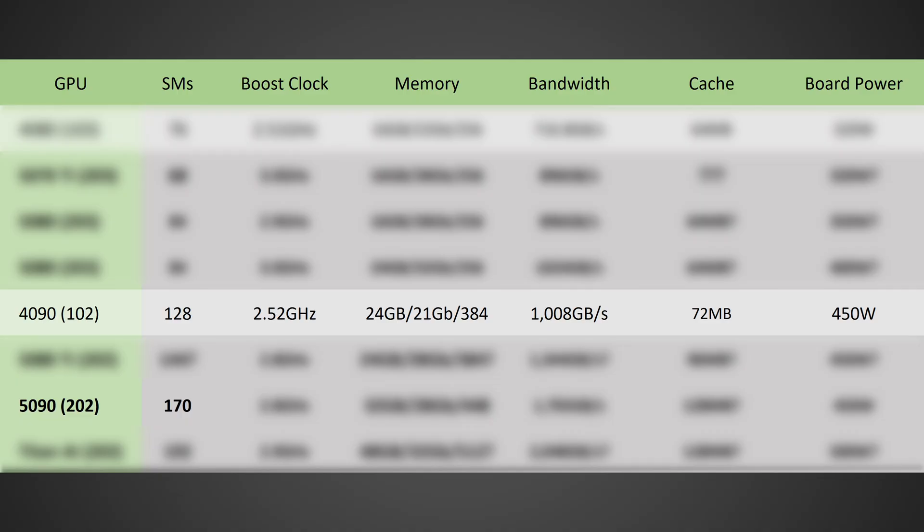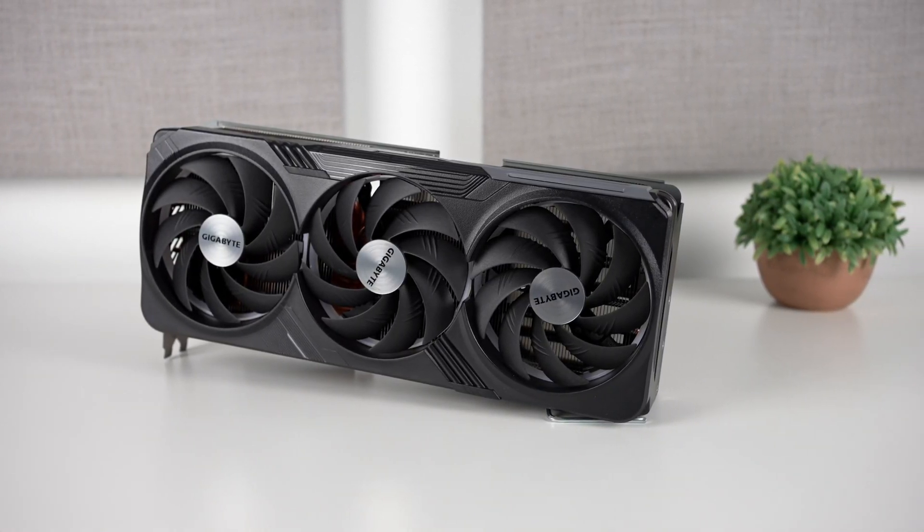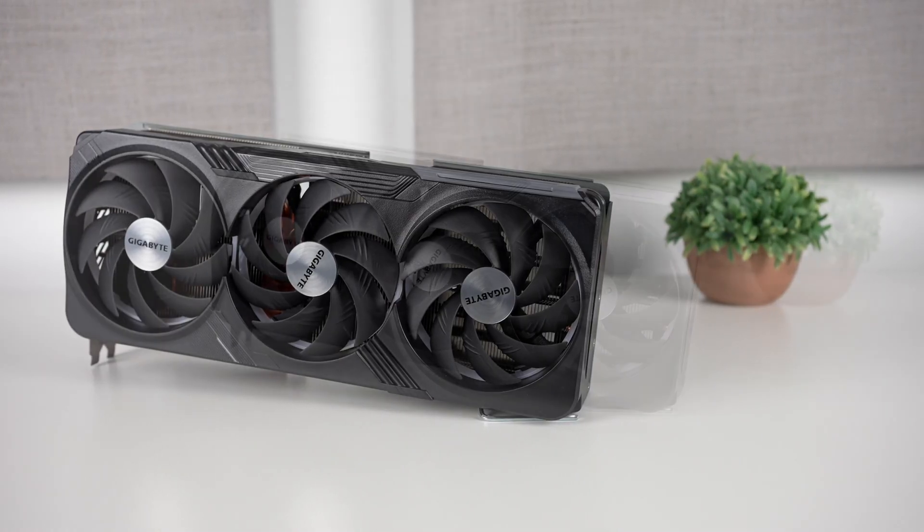The RTX 5090 is going to be cut down from what could potentially be a Titan AI, which would have the full 192 streaming multiprocessors, whereas the 5090 would have 170 streaming multiprocessors — think of those as the cores, much like a CPU. In terms of boost clock, we've heard rumors this GPU could potentially reach over 3GHz, but to stay within a reasonable power envelope, I don't think they'll achieve that on the stated boost clock. I think it will go from 2.52GHz on the RTX 4090 to 2.8GHz — a pretty significant leap — so you're talking about 128 SMs on the 4090 to 170 on the 5090, roughly 33% more cores.